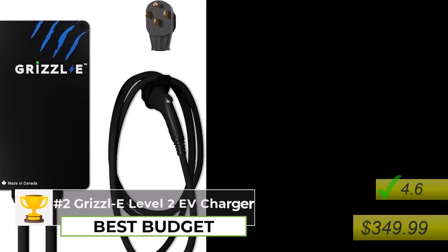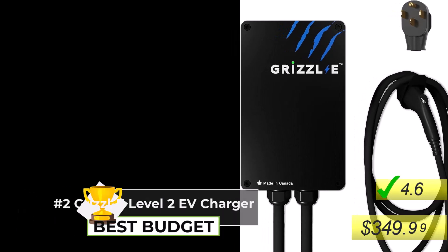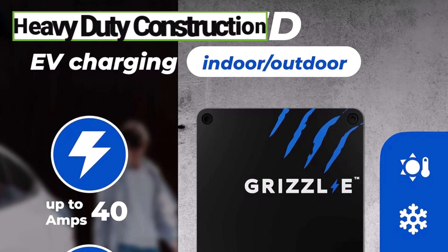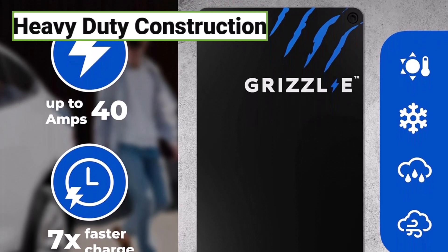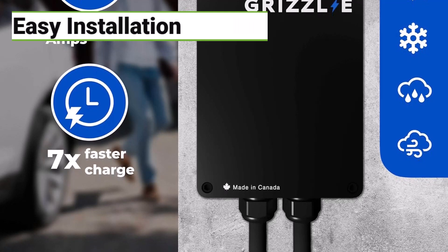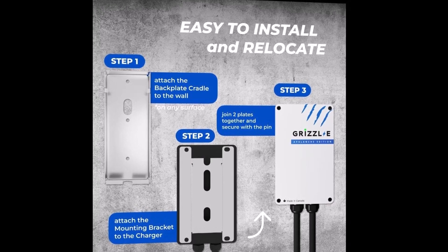Now let's shift gears and talk about budget-friendly options. You don't have to break the bank to get a reliable charger. The Grizzly Level 2 is a great option. First of all, it's built like a tank — it's got heavy-duty construction and a thick, robust cable that can withstand a lot of wear and tear. And despite its ruggedness, it's surprisingly easy to install. You can hardwire it or plug it into a standard 14-50R outlet. If you're comfortable with a bit of DIY, you can probably handle it yourself, but as always, if you're not sure, it's best to call an electrician.